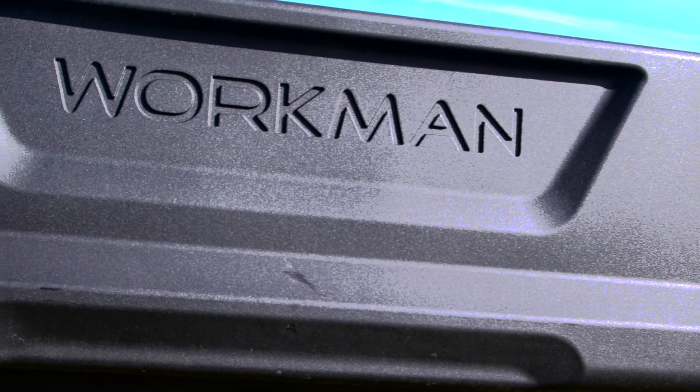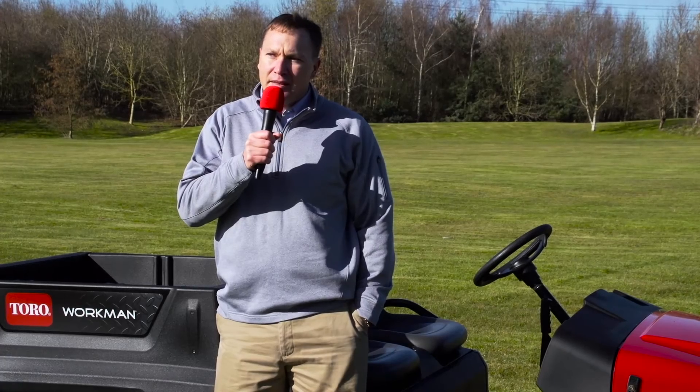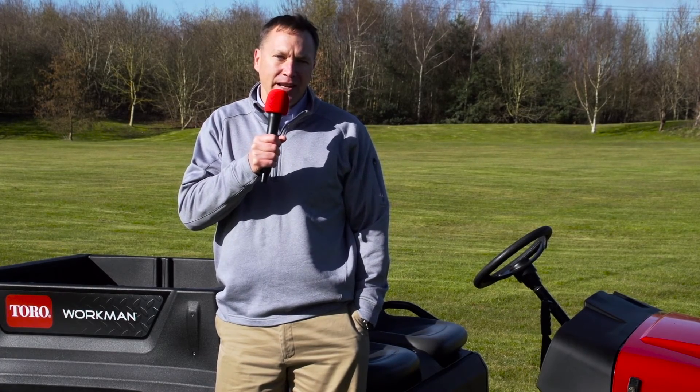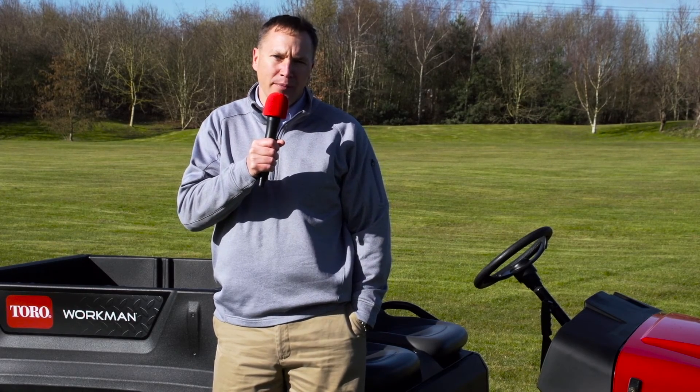The Workman GTX offers more versatility than any competitive product on the market. What differentiates it is the ability for customers to customize it to their needs. Designed by them, for them — brought to you by the Toro Company.